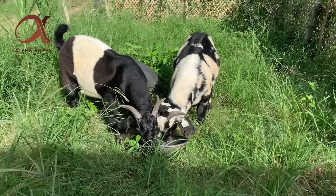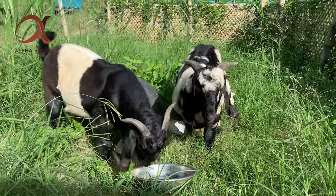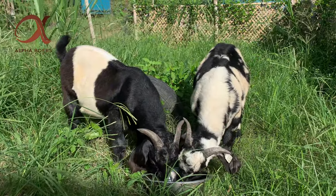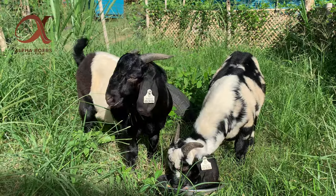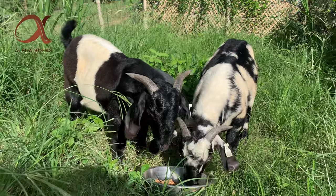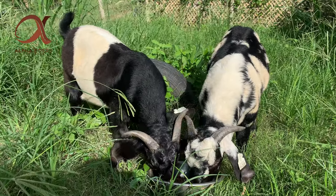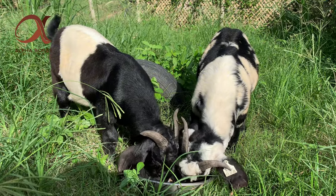Hi guys! So dumating na yung black painted at black dappled buck natin galing kay Doc Paul and Bamjona ng Brooks Mountainside Goat Farm. Sila yung may-ari ng RumiSol, kaya nakakatuwa kasi dati feeds lang ino-order natin sa kanila, ngayon yung mga palahi nila na anak ng magandang buck ay na-share nila sa atin.